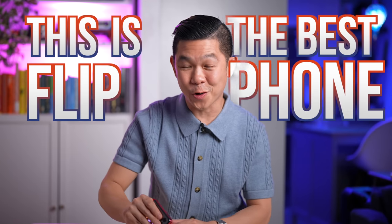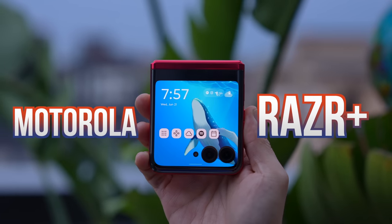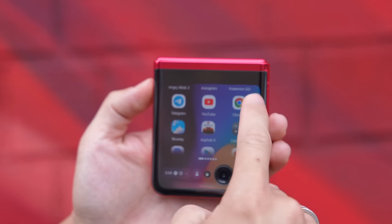This is the best flip phone of 2023. Meet the new Motorola RAZR Plus. It's sleek, it's stylish, it's pocketable. And even when it's closed like this, you can use all your apps.